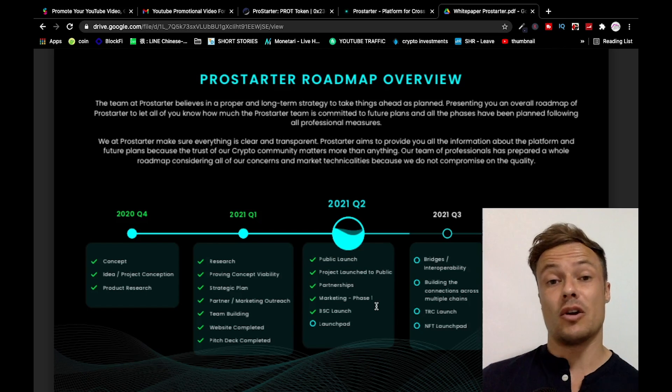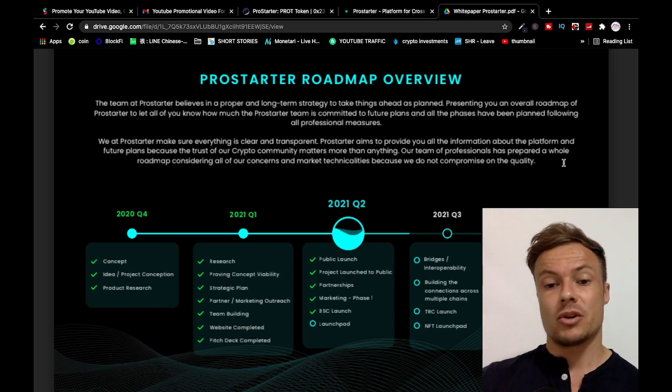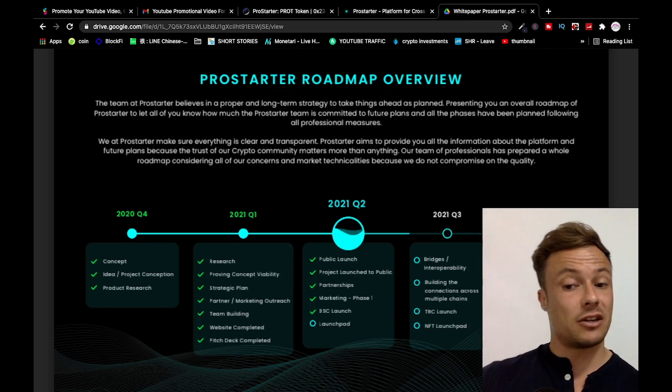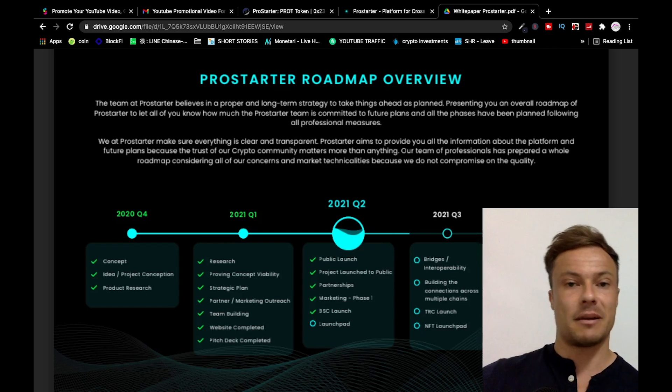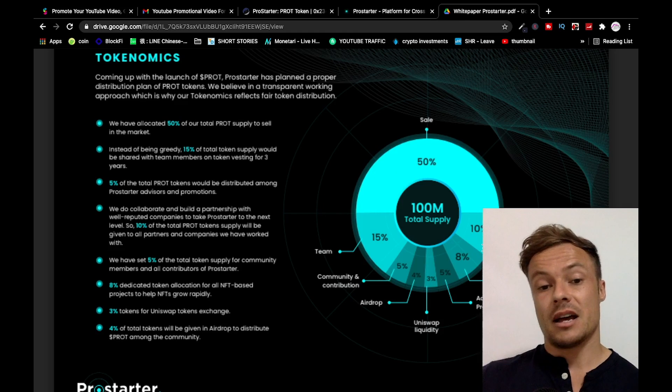In Q2, key things to look at are the public launch and marketing phase one. Once the marketing phase kicks off, you'll start hearing about this more and more. You've got a really great opportunity right now to get involved early before all of this blows up. In Q3, there's bridges and interoperability, building connections across multiple chains, TRC launch, and the NFT launchpad. Into Q4 we see scaling and optimization, NFT swaps, NFT competitions, and NFT marketplaces.